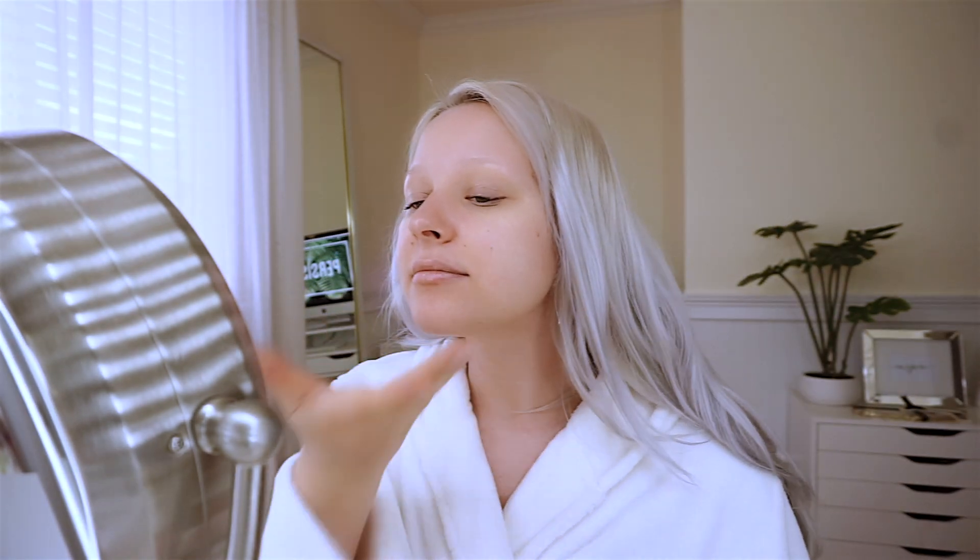First things first, I always use my Maybelline Baby Lips moisturizer, then I also go with my Nature Republic moisturizer, and I make sure I don't forget about my neck. It sinks into the skin so fast that you can pretty much apply it right before you put on makeup and you're going to be fine.